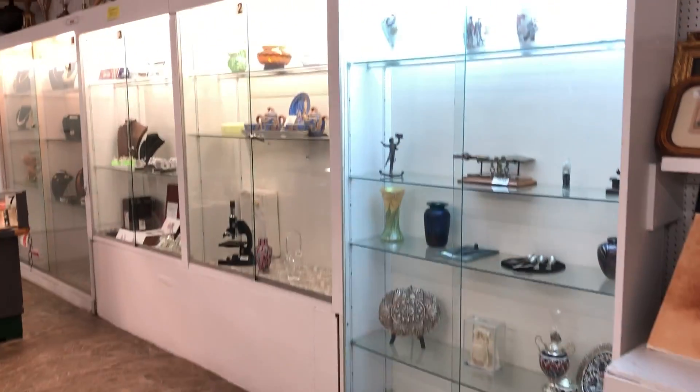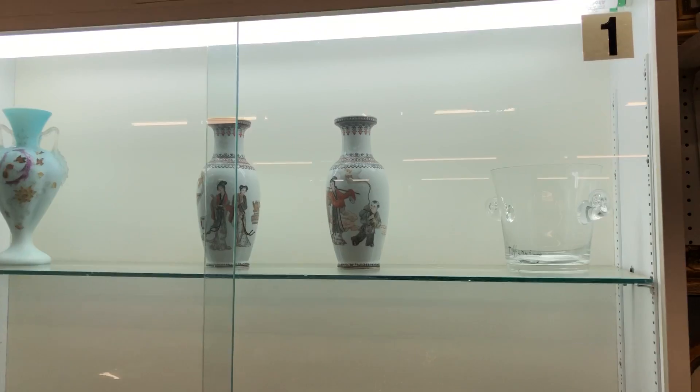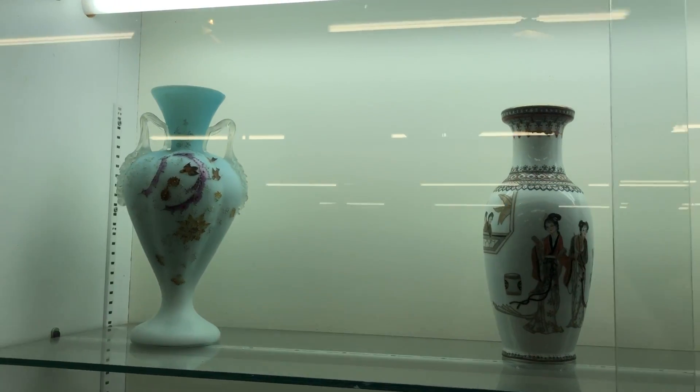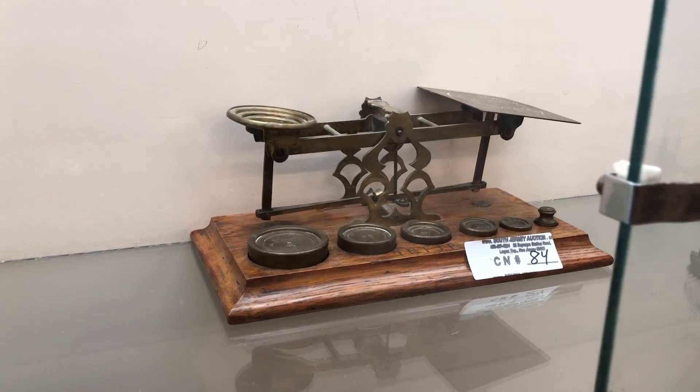Welcome to South Jersey Auction's Inside Showcase section. This section will start at approximately 12 p.m. It follows our inside table lots. This auction is for March 10th. Preview is Saturday prior from 8:30 a.m. to 3 p.m.